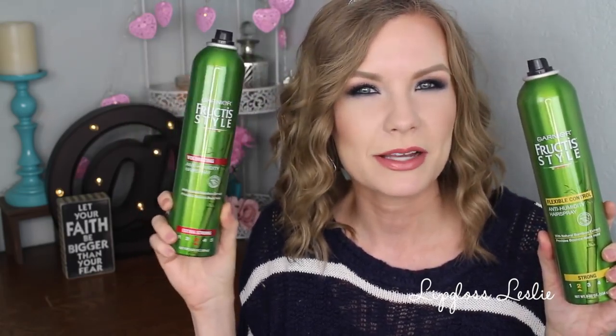As is the case in pretty much every single one of my empties videos, I have a lot of hairspray empties. The Garnier Fructis Anti-Humidity Hairspray — I either use the volumizing or the Flexible Control. I love these. The volumizing is my favorite, but if they're out of stock I'll get the other one. These are affordable, awesome, smell good, and give your hair a good hold without making it crunchy. It's just my holy grail go-to around $3 or $4 hairspray. That's just awesome.